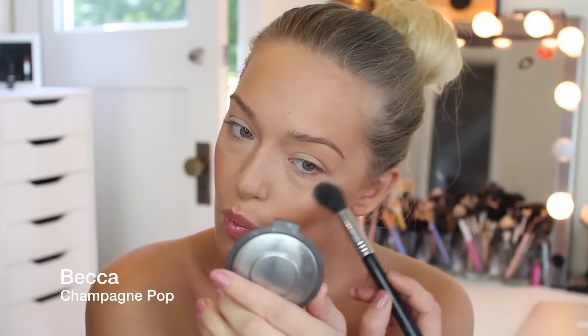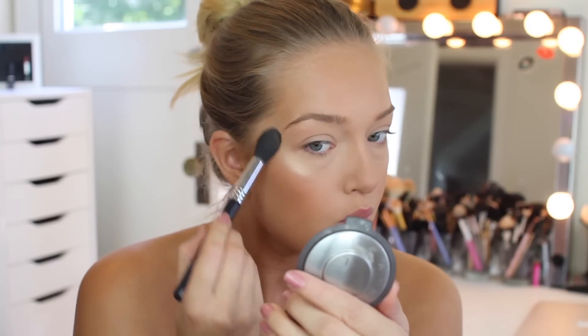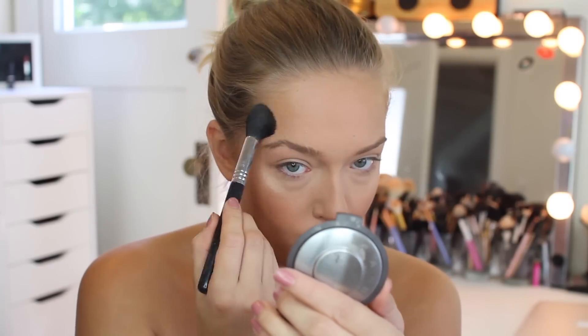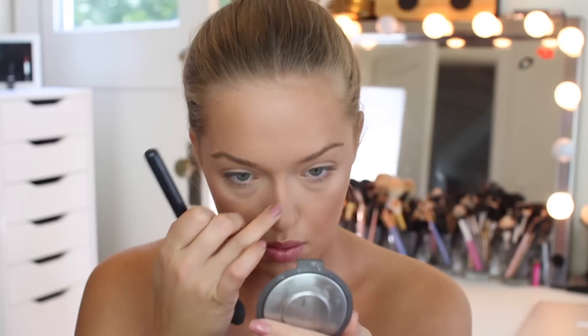This is from Becca Cosmetics — it's Champagne Pop — and I'm going to be putting that on my cheekbones. I was initially like, this is way too pigmented, way too much highlighter, but then I remembered I'm doing a festival makeup look and I'm going to have glitter all over my face. It just does not matter — do I know how sparkly I'm going to be after this?